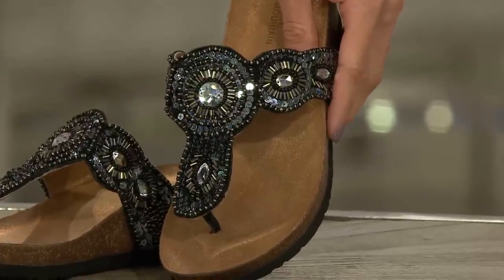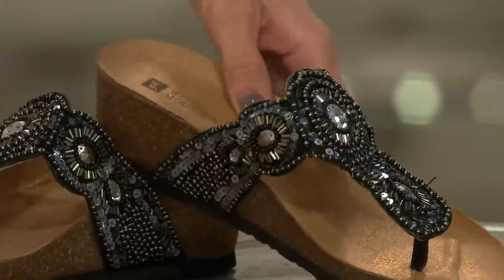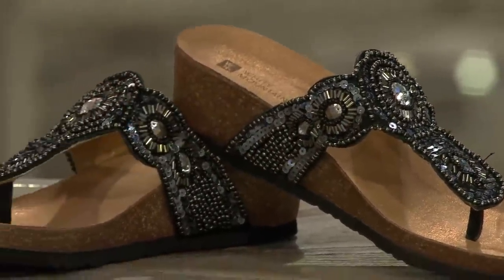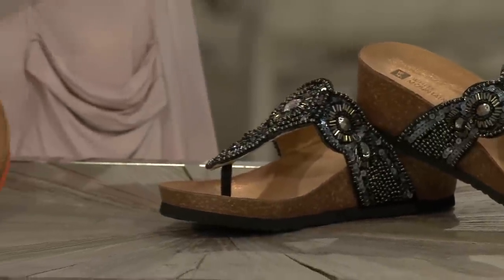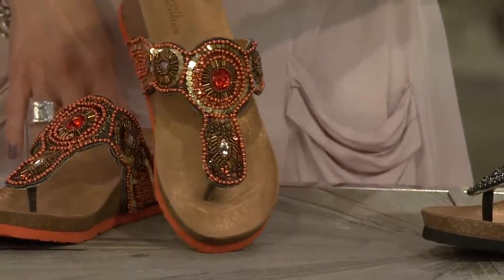We have medium widths but we don't have wides. It's a two-inch wedge heel with a soft suede insole. We have black, and this is our orange — they're called the Blast, which is just super fun.